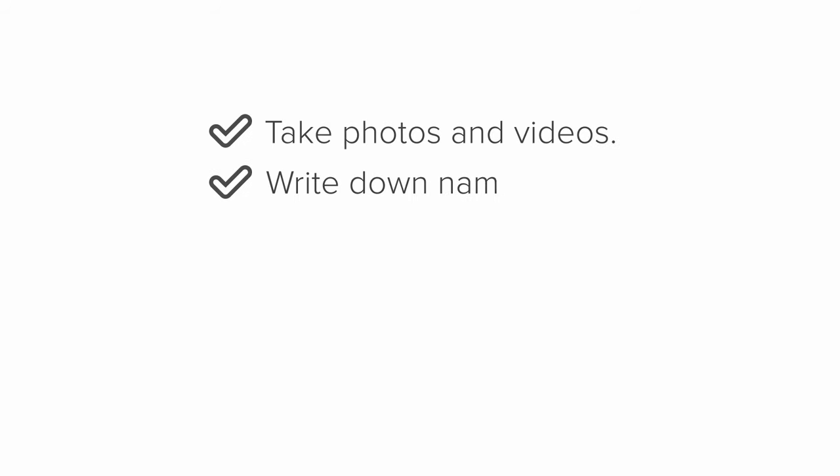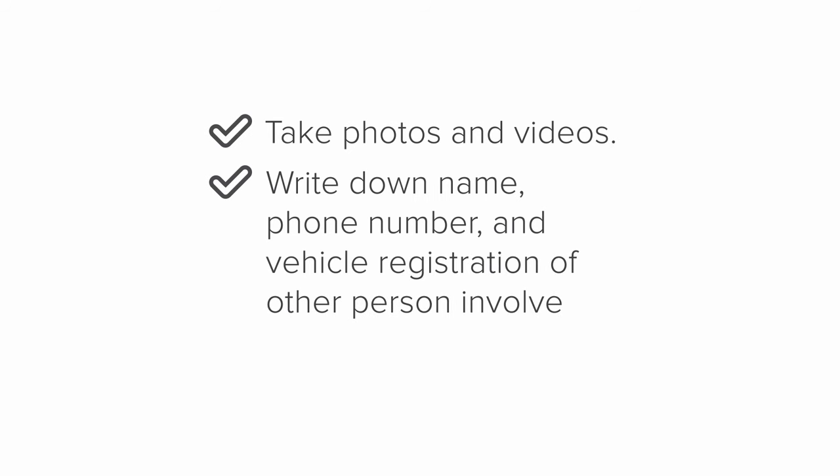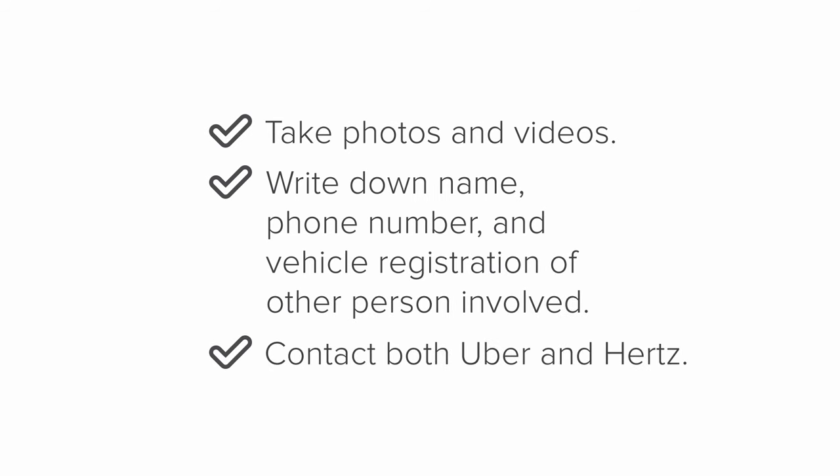If you're in an accident, you must call the police and file a police report. Keep a copy of the police report for the insurance claim. If you're unable to file a police report, take photos and videos and write down the name, phone number, and vehicle registration of any people involved. Then, contact both Uber and Hertz.